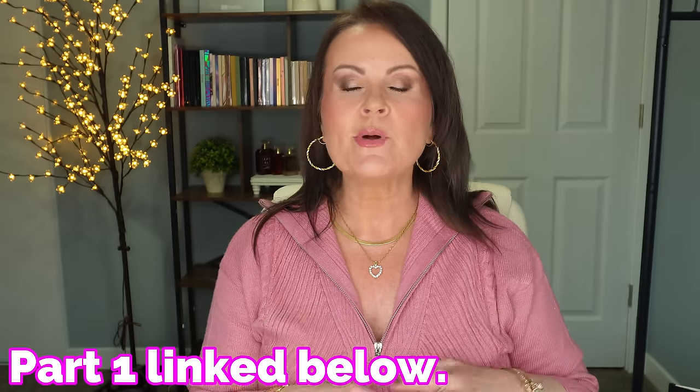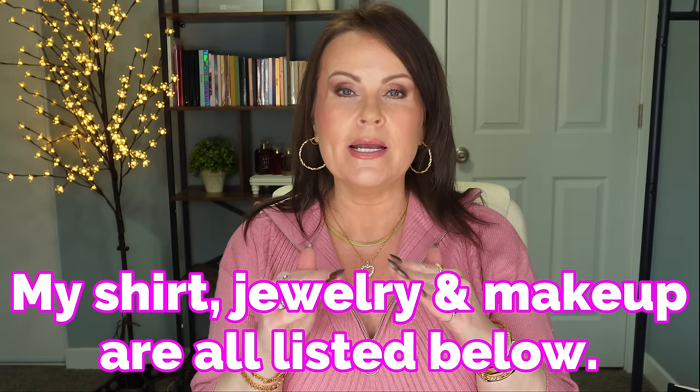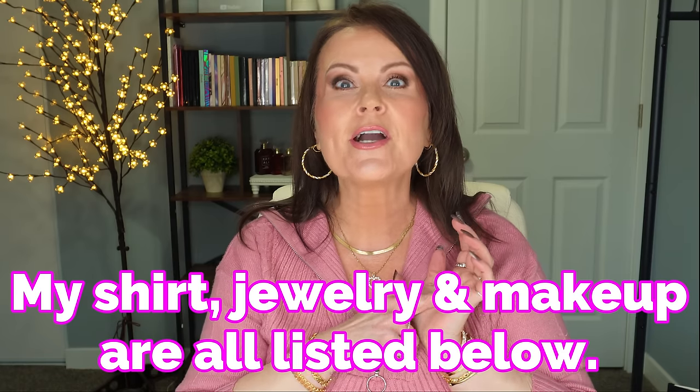This is part two of my Amazon guide to gift giving. There is a part one, and if you go back and watch that one and you watch this one, you should be completely done with all of your gifting. These are great gifts from very affordable on up to a little bit higher price point. There's something for everyone in here — the teenager, mom, cooks, and husbands or men are all covered.